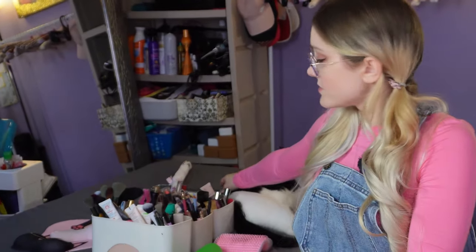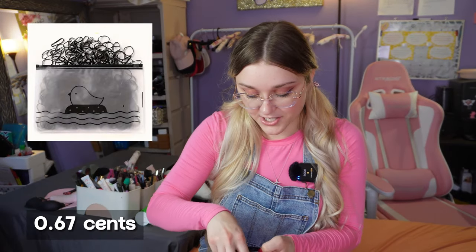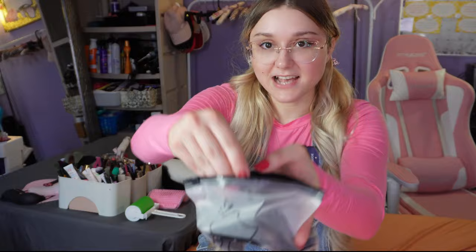Moving on to these — they were very cheap, probably like change. They're elastic hair ties. I got black because I ran out of my black elastics. I have other colors but black didn't match anything, so I picked these up.